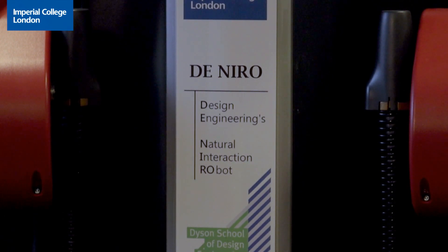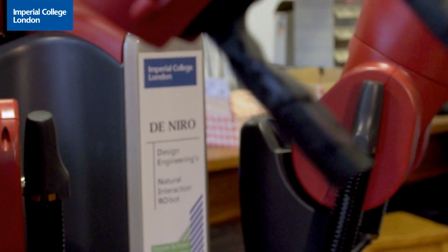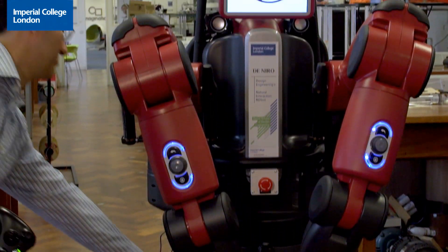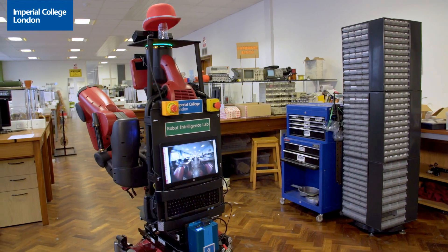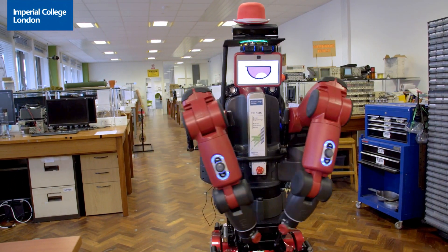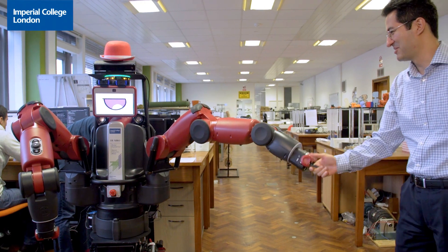De Niro is a robot that we have built in our lab. De Niro stands for Design Engineering Natural Interaction Robot. It's a research platform which combines manipulation and locomotion. De Niro has dual arms with seven degrees of freedom each, which have very good force control and it's very good at interacting with people and with objects.